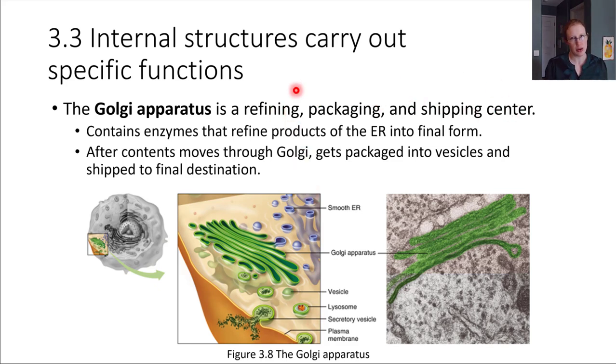The Golgi receives things from the endoplasmic reticulum, processes them, packages them, and ships them out. In order to do this very important job, the Golgi apparatus has special enzymes inside that allow it to process and refine products from the ER into their final form. Maybe there was a package of proteins that came over from the ER, and those proteins just need a little bit more modification in order to take on their active form — the Golgi helps with that final processing step.